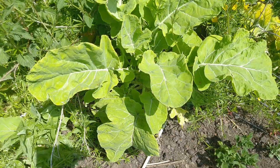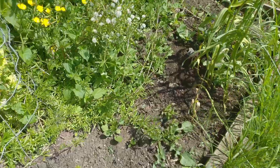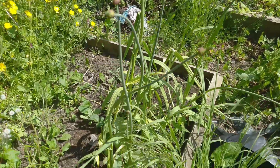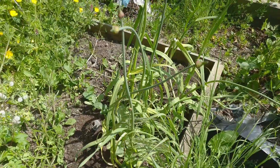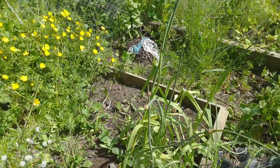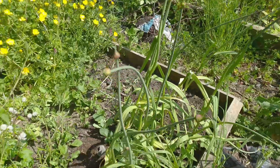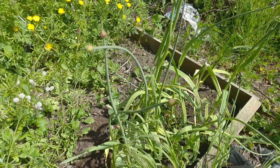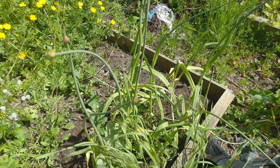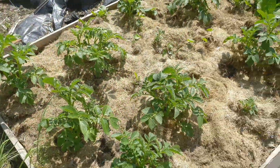Then we come over here to these leeks - as you can see, loads of flowers. I leave these to flower because the tops turn into little purple bulbils, so it's got a nice ornamental look but also I'm going to be putting those bulbils around to get a nice patch. This is sand leek - a small leek but tasty.